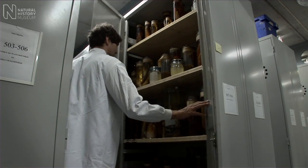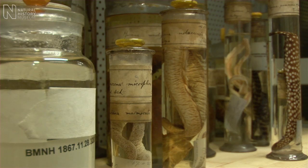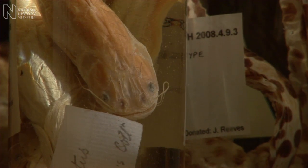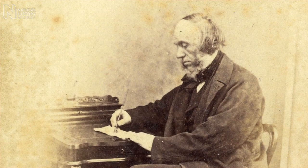My name is James McLean. I'm a fish curator here at the Natural History Museum. John Reeves moved to Canton in China in 1812 to act as an assistant tea inspector for the East India Company. Because of his unique position, he was able to acquire many interesting specimens that were unknown to Western scientists, and these were sent back to a very eminent Victorian naturalist called Sir John Richardson.